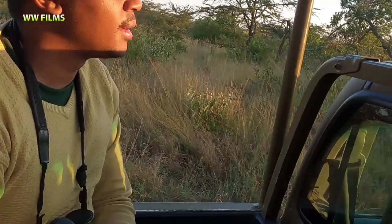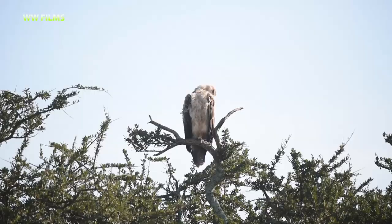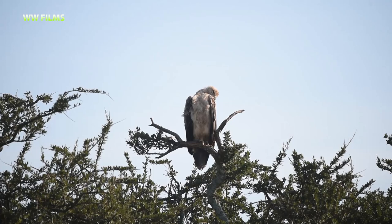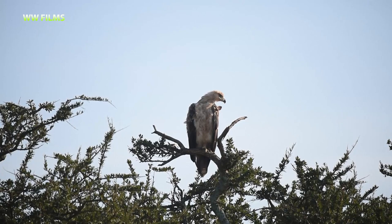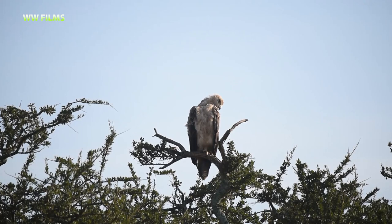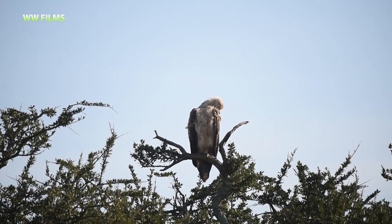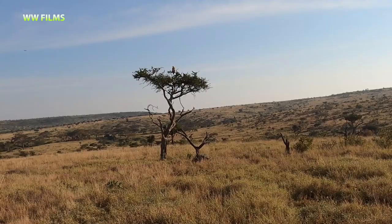Here we are looking at a Tawny eagle — the commonest eagle in East Africa and the commonest of our brown true eagles. True eagles belong in the genus Aquila and have feathers on their legs going all the way to the claws. He's just warming up in the morning. You can see the very typical heavy bill — a nice way to identify it. Most brown eagles can be confusing, so size and shape is more important than color.